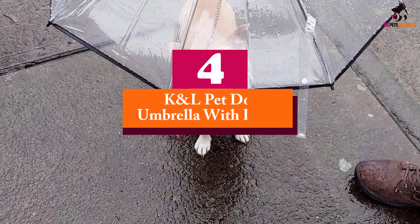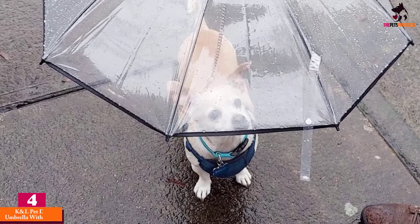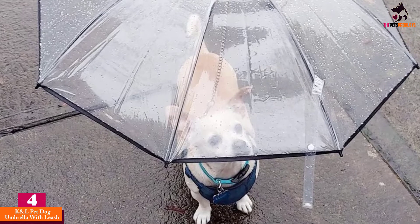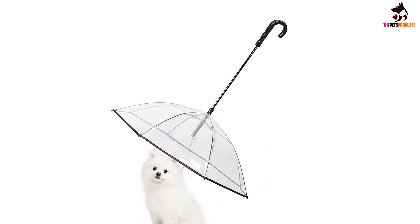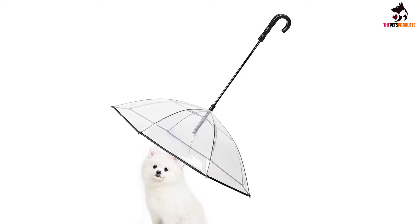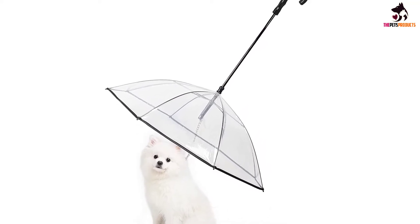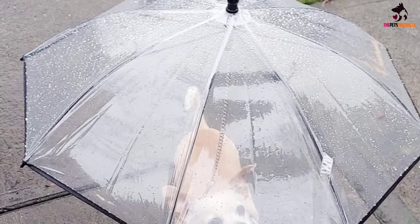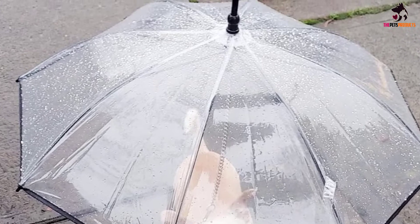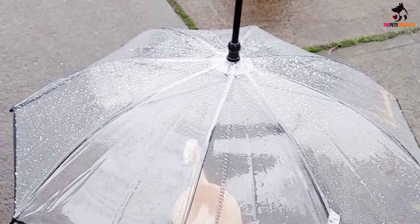Moving on at number 4, we have the KNL Pet Dog Umbrella with Leash. This pet umbrella from KNL Pet is uncannily similar to the Nice Hyacinth product, which leads us to suspect that the two are actually related. KNL Pet also comes with the same PVE100C material, the 8-ribbed metal rib design, the 28-inch diameter canopy, and the 12.25-inch long chain link leash. The maximum canine back length it can accommodate is also the same at 20 inches.